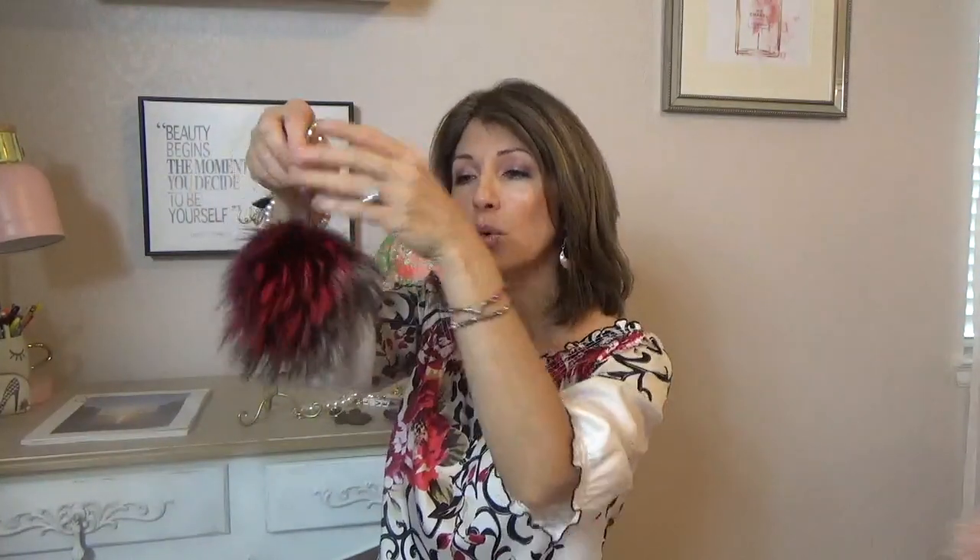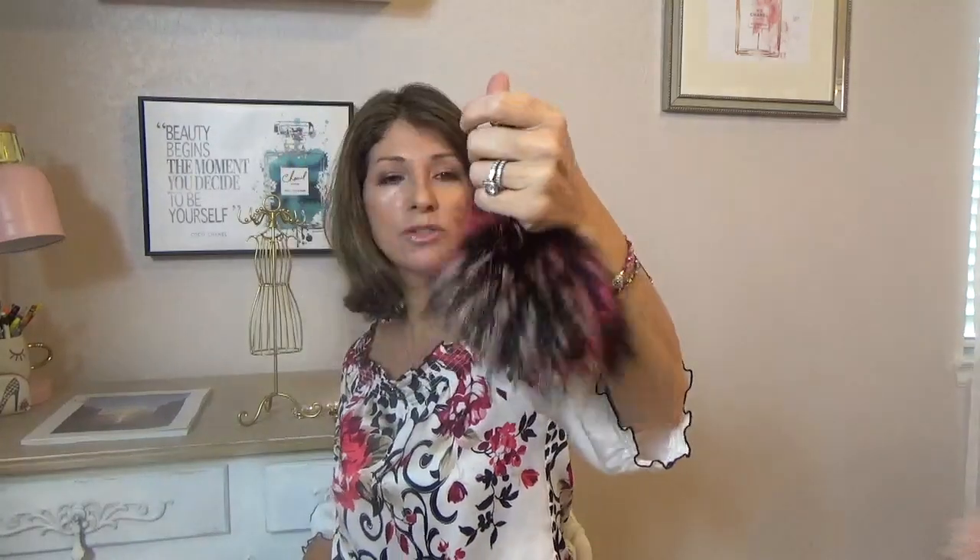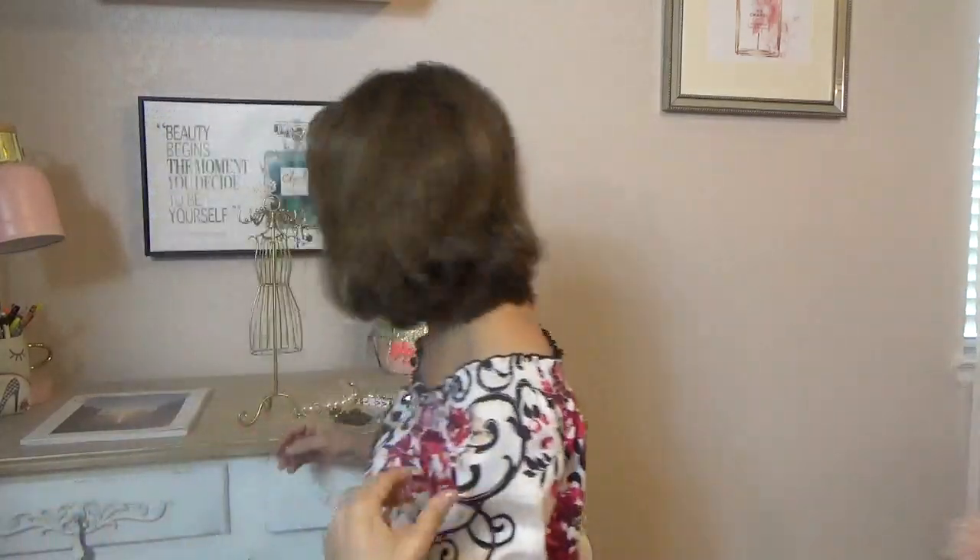By the way, these pom-poms are Michael Kors. People do ask me about them - I don't think Michael Kors sells them anymore, so you might want to go on Amazon to find them because I have seen them there, or similar things. Check it out on Amazon.